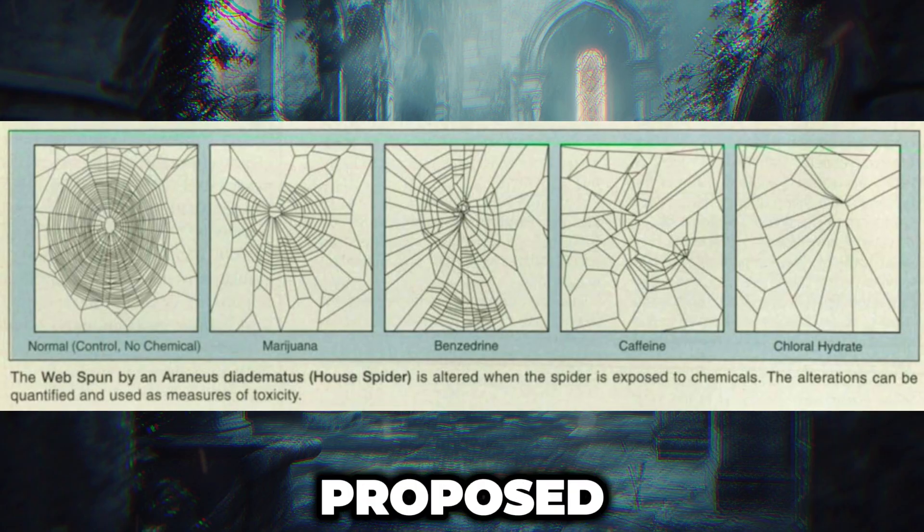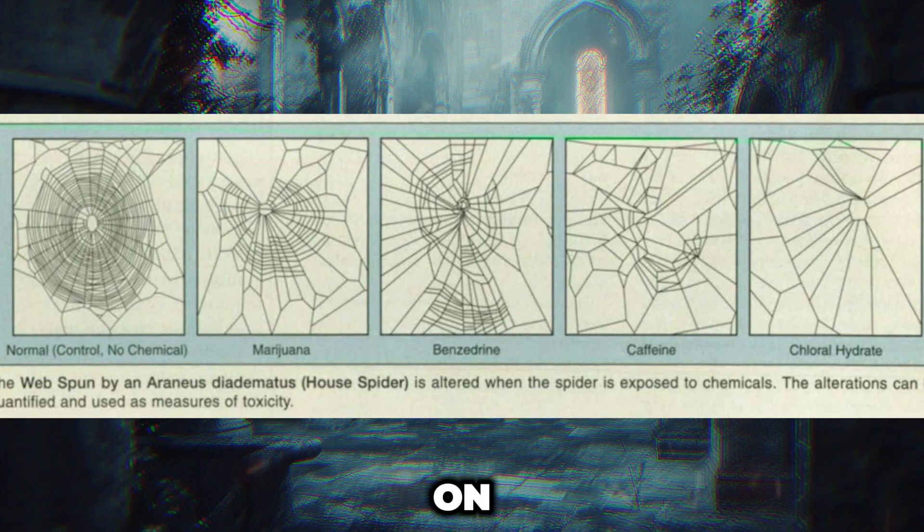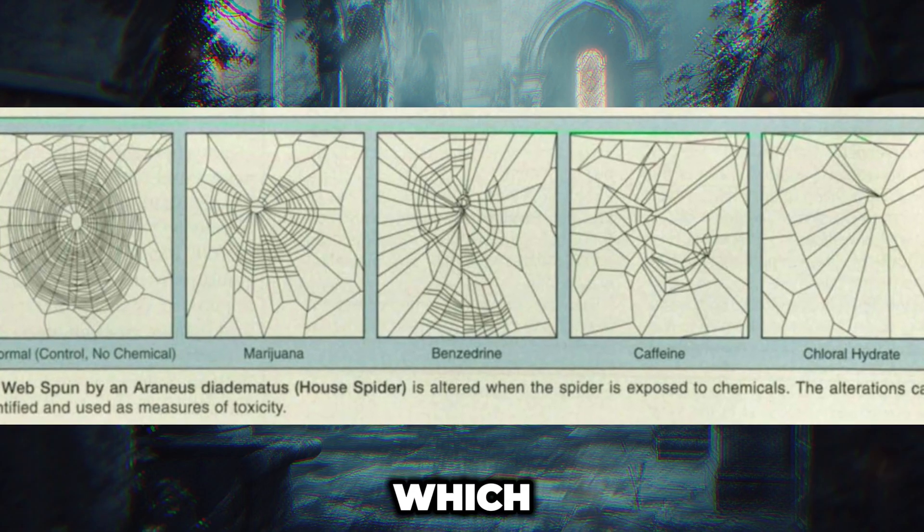The researchers proposed this technique as a possible alternative to testing harmful chemical levels on higher animals, which, as they noted, is becoming increasingly restricted by law.